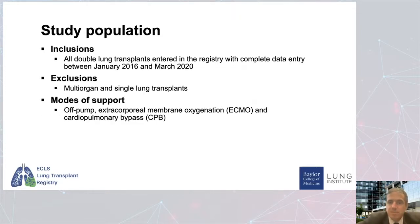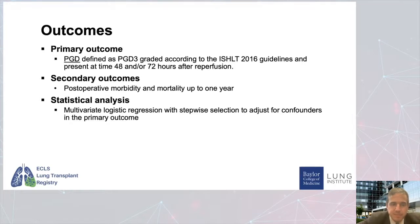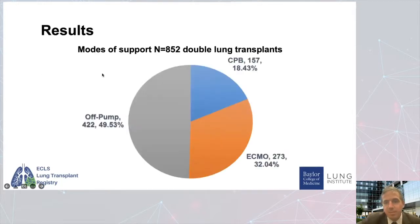The inclusion criteria were all double lung transplants entered into the registry with complete data between January 2016 and March 2020. Exclusions included multi-organ transplants and single lung transplants. The modes of support we looked at were off pump, ECMO, and cardiopulmonary bypass. The primary outcome was primary graft dysfunction grade three graded according to ISHLT guidelines — specifically PGD3 at 48 and/or 72 hours after reperfusion. We also looked at secondary outcomes like length of stay and mortality, performing multivariate logistic regression with stepwise selection to adjust for confounders.